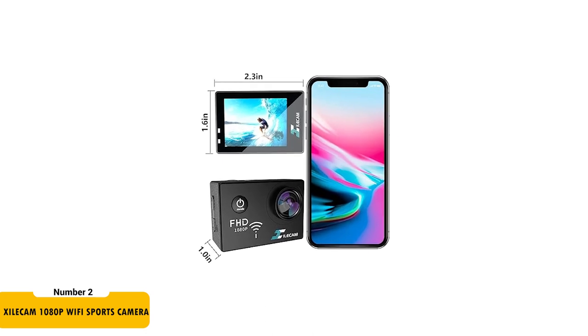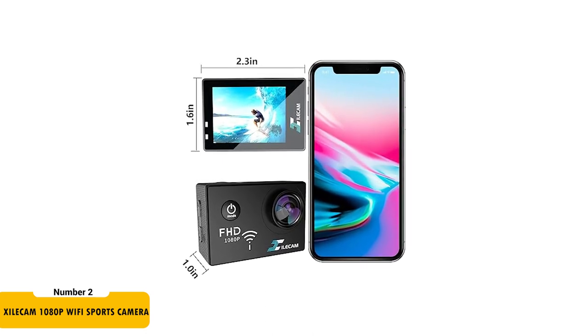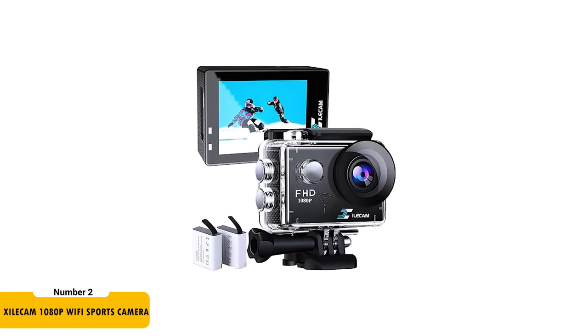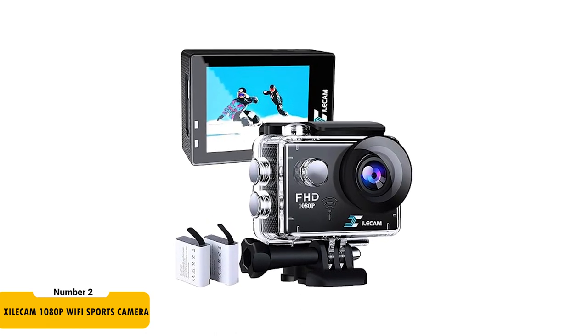The Wi-Fi feature allows you to connect the camera to your phone for easy sharing on social media. It comes with two 1050 mAh batteries, providing ample shooting time. This camera is an excellent choice for motor vloggers who need a reliable, multifunctional camera without a hefty price tag.